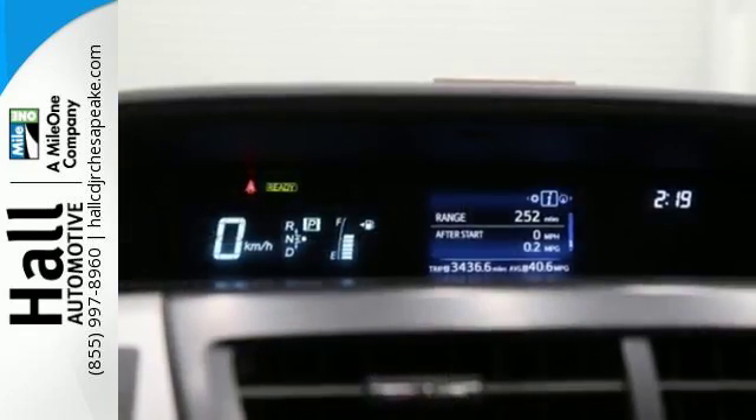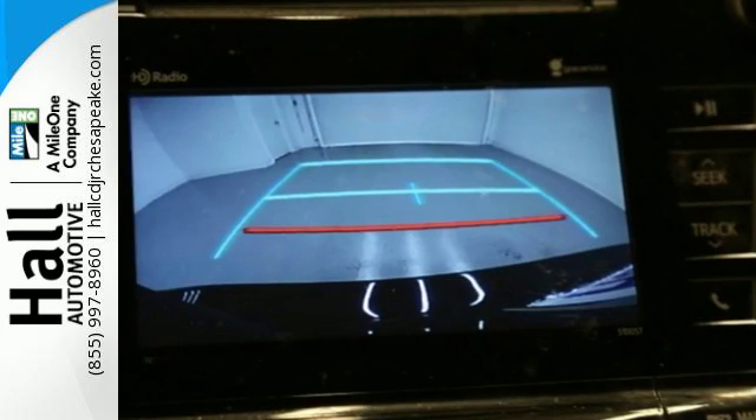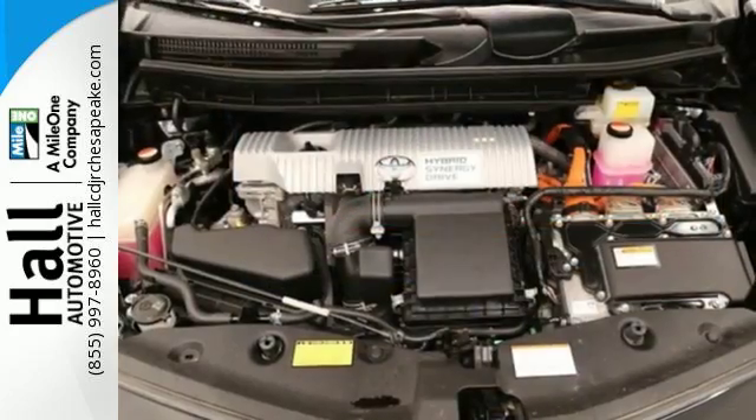When you're behind the wheel, you'll favor its inviting space and happy list of features, including Bluetooth, the smart key system, a backup camera, and the star safety system.